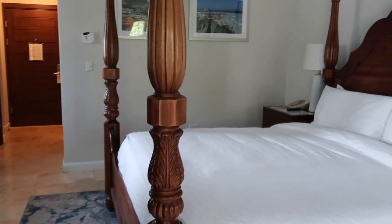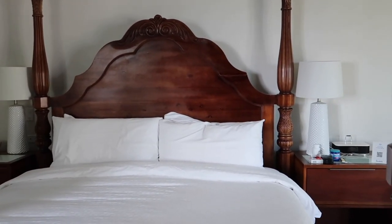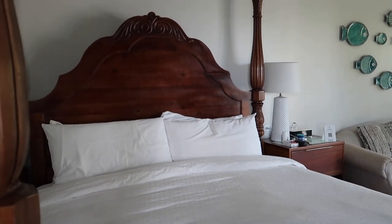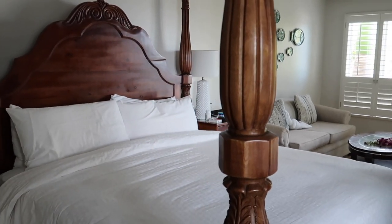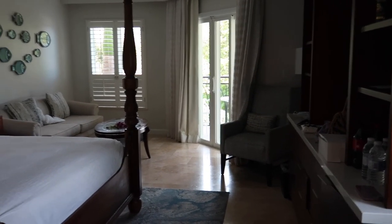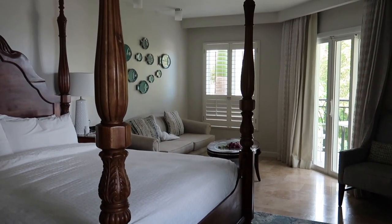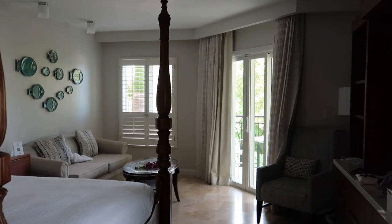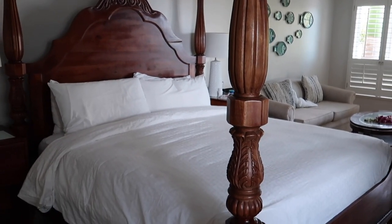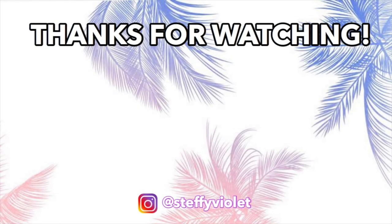And that is the room tour! I hope you all enjoyed it. Again, I'm staying in the Italian Village — this is a honeymoon suite, club level with soaking tub. I believe the room code is IVS if you're looking it up. This is my first Sandals vacation and I absolutely loved it — I'll definitely be going to another Sandals resort again. If you're planning on staying at Sandals South Coast, let me know down below where you're staying, and leave any tips on where to go next. Bye!